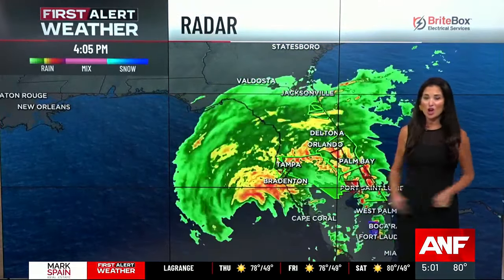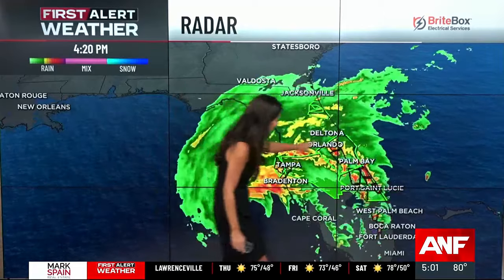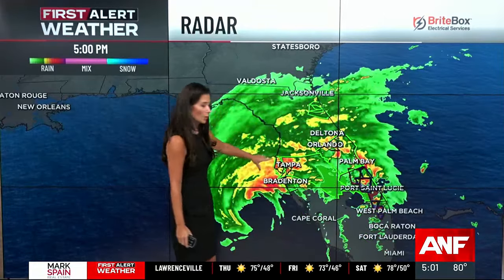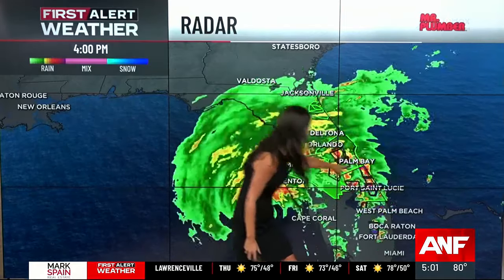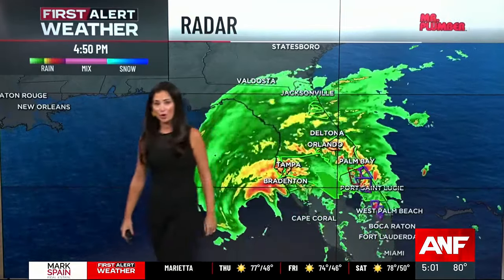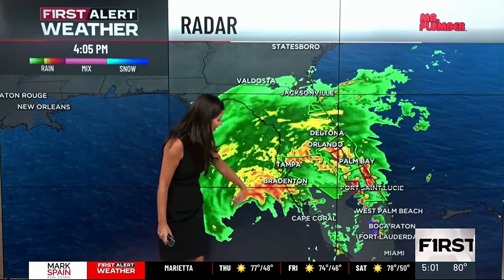Here is how Milton looks on our First Alert radar. I want you to see all of these green boxes — these are flash flood warnings from the heavy downpours moving over the state. All of these red and purple boxes are tornado warnings. So we're seeing a lot of tornadoes, a lot of rain ahead of this eye making landfall.